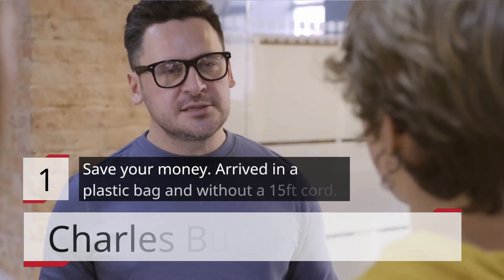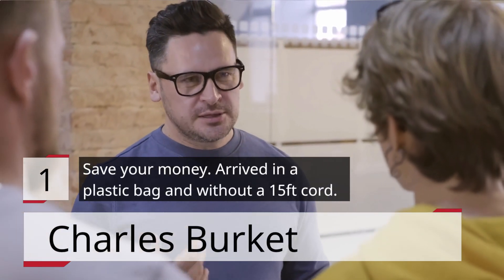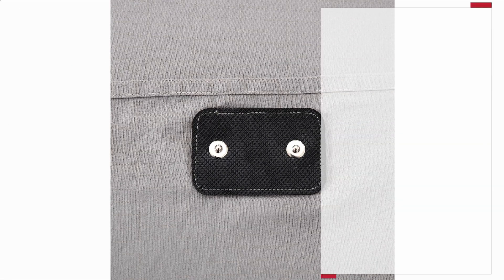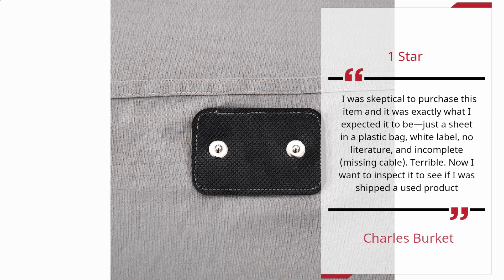Number 1 — Save Your Money. Arrived in a plastic bag and without a 15-feet cord. Charles Burkett, 1 star: I was skeptical to purchase this item and it was exactly what I expected it to be — just a sheet in a plastic bag, white label, no literature, and incomplete, missing cable. Terrible. Now I want to inspect it to see if I was shipped a used product.